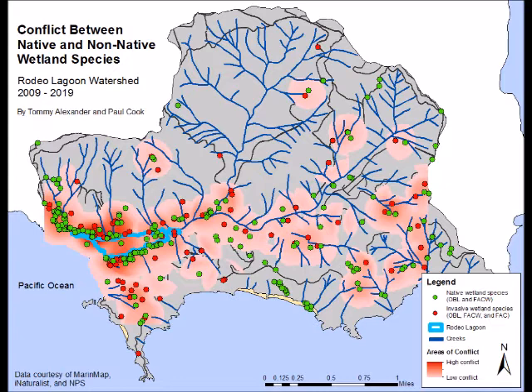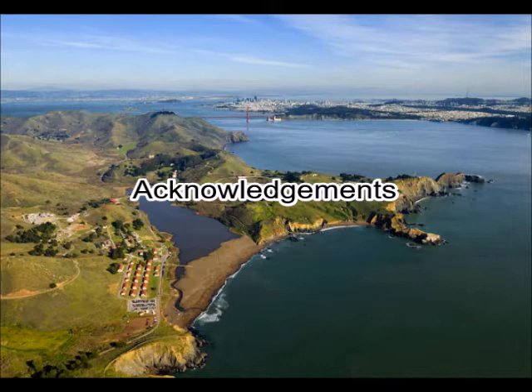We conclude that while crowdsourced vegetation monitoring can reveal useful information, the precision of this data is seriously limited by spatiotemporal gaps and observer bias. However, iNaturalist data may still be useful under the right circumstances. We suggest that providing agency guidance for iNaturalist plant observations in the watershed could help develop a more robust dataset to be used as a cost-effective supplemental monitoring method for real-time trends in plant distribution.